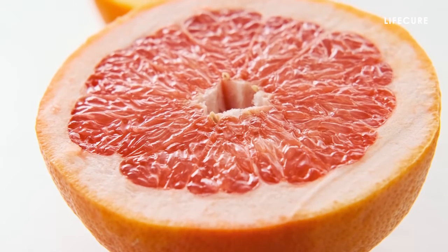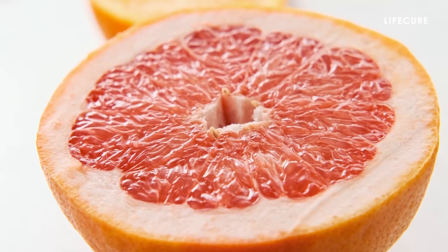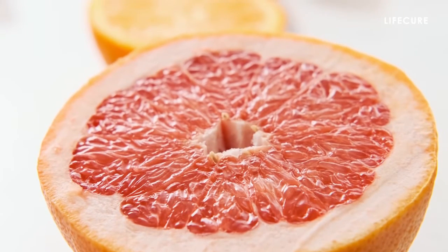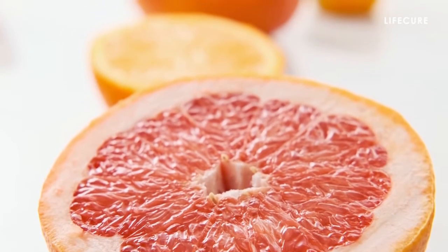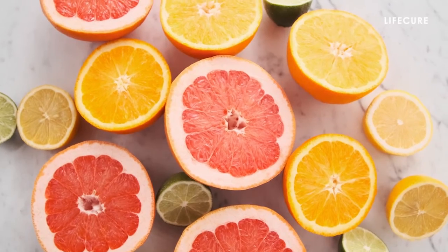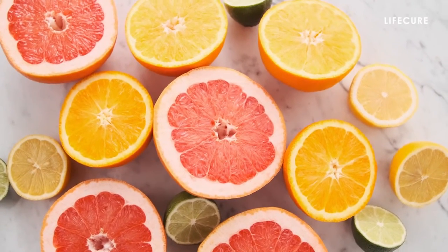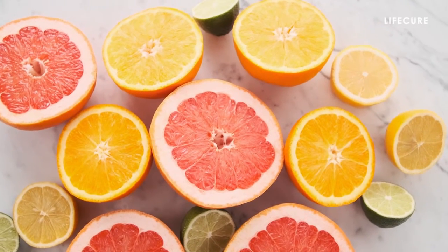Grapefruit. Grapefruit's liver-protecting superpowers come from two main antioxidants, naringin and naringenin. Studies have found that these two compounds can slow the development of hepatic fibrosis, reduce the amount of fat in the liver and improve the organ's ability to metabolize alcohol. Keep in mind that these studies were performed on animals and focus specifically on naringin and naringenin, rather than grapefruit as a whole.